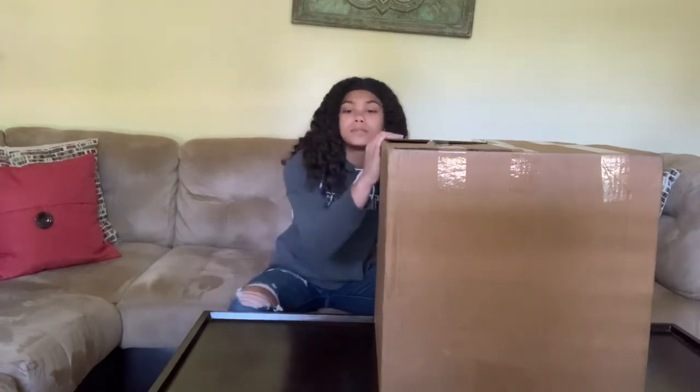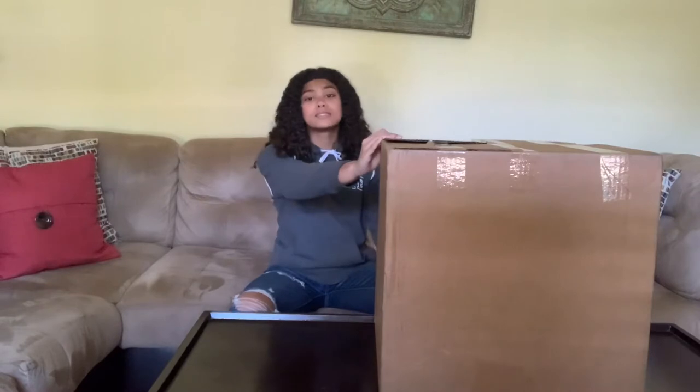This is my Rack Room Shoes. I was supposed to be doing a campaign for them for back to school, but due to COVID-19 they got canceled unfortunately. But they still decided to send me some goodies and some shoes, so let's open this stuff up.